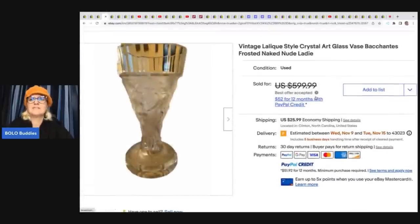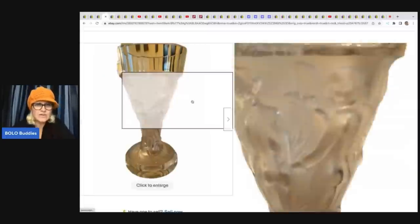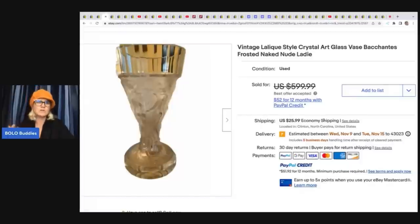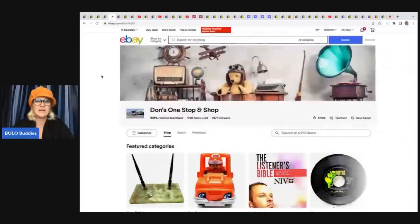This one is a vintage Lalique — L-A-L-I-Q-U-E — vase. It's a frosted nude lady vase, art glass, pretty fancy, nothing too naughty. This was a personal item she had, and she sold it for a best offer of $450 plus shipping.